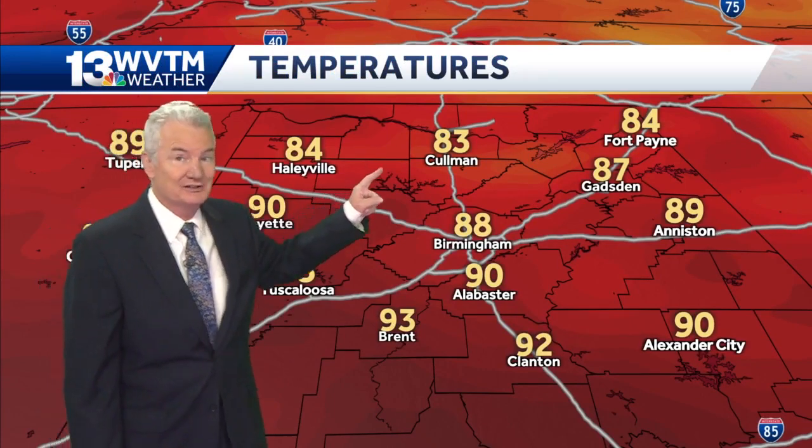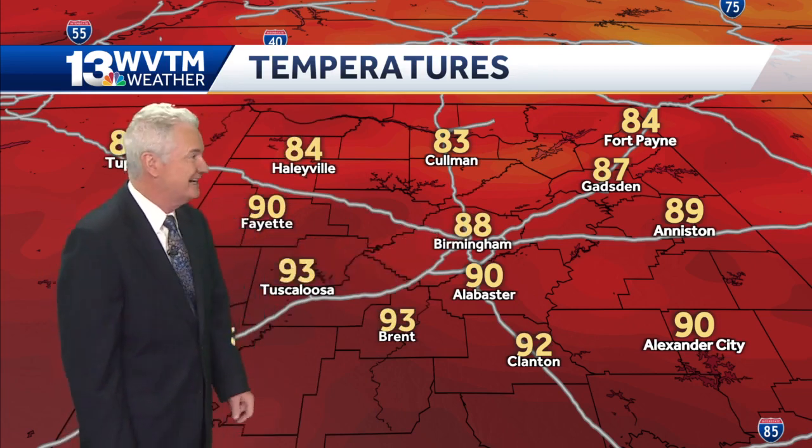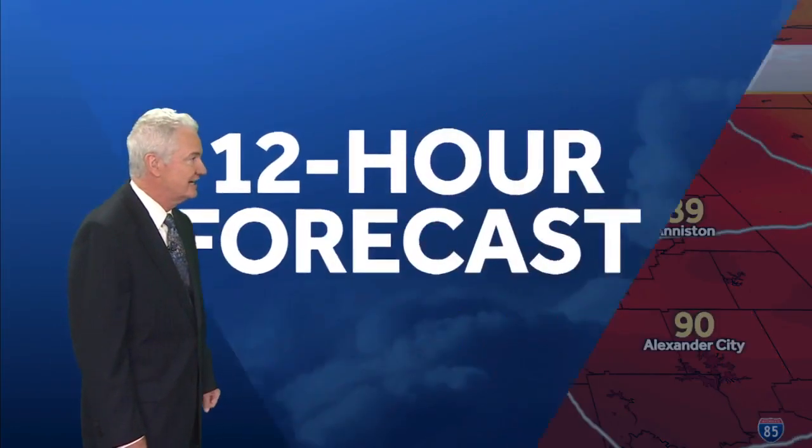The chance of rain tonight is essentially zero. 83 degrees at Coleman, 84 Haleyville, 84 at Fort Payne — so it's really nice up here. We are warmer as you get down toward the I-59/20 corridor: 88 in Birmingham and a hot 93 in Tuscaloosa and Brent.